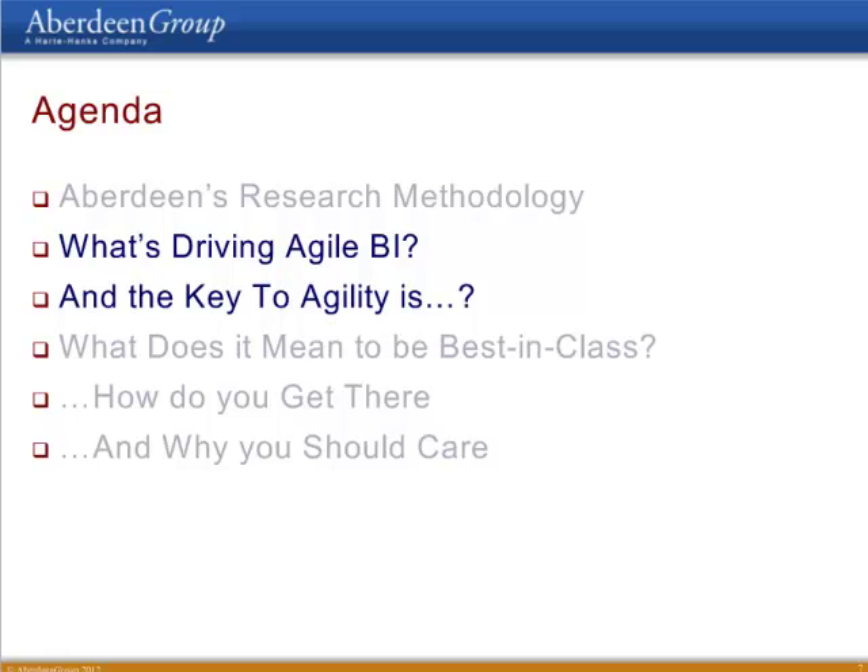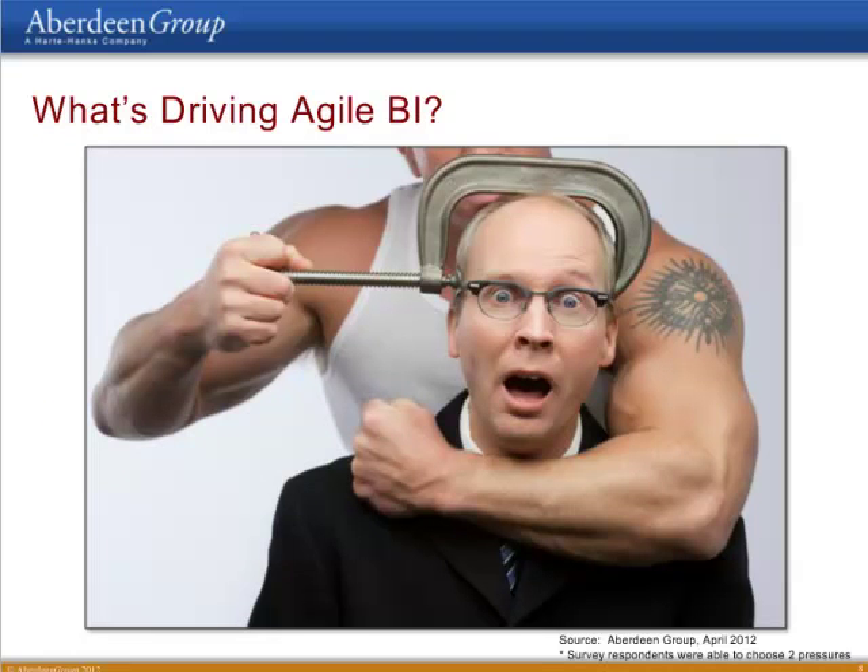So let's talk about what's driving agile business intelligence and what the key to agility is. For me, there's really only one metric that I consider the most important when measuring how effective any BI implementation is: how often are you able to get the right information to the right people in time to affect their decision-making. That is really what the whole point of business intelligence or analytics is. Any other factors such as cost or query response times are really just secondary considerations. Fundamentally, if you can't deliver the right information to the right people in time to impact their decisions, then BI has no value.